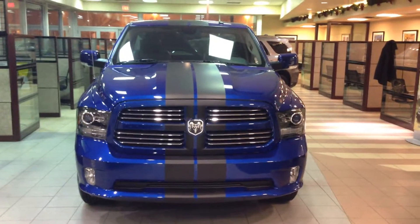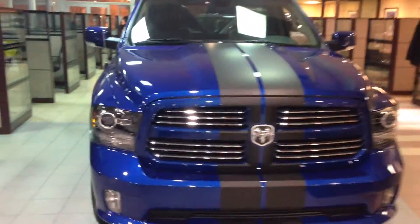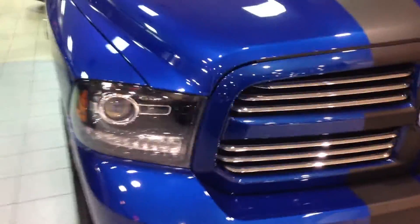Hey Sean, Mike here at Lendendary Dodge. This is a Ram 1500 Red Cab Sport. This one is a blue streak in color with black stripes, got a body color grill and a body color bumper, black rims, mud flaps, 6'4 box.